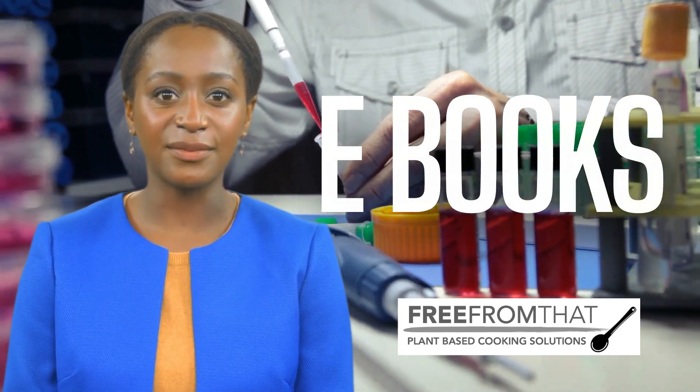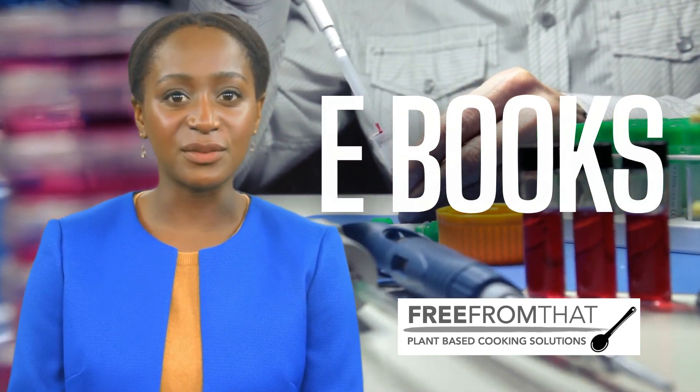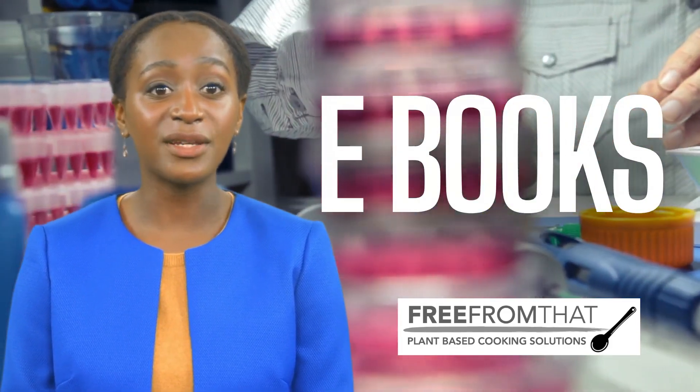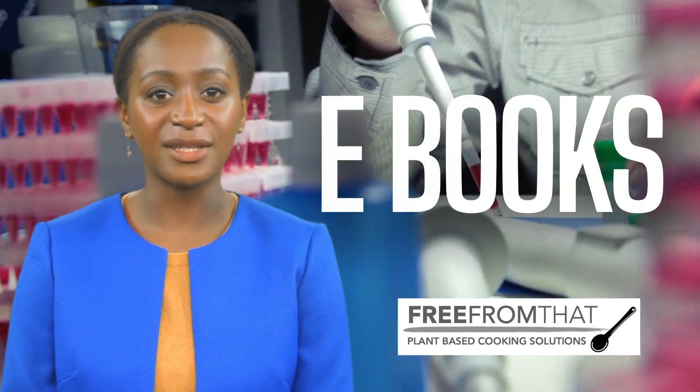Welcome to a new era in cooking. We're here to introduce you to our affordable line of e-cookbooks, specifically designed to guide you on how to use our scientifically advanced plant-based products.